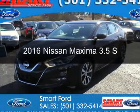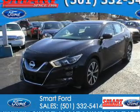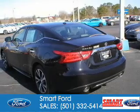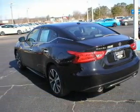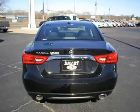This is a used 2016 Nissan Maxima. It's powered by front-wheel drive, a 3.5-liter six-cylinder engine, and a continuously variable transmission.